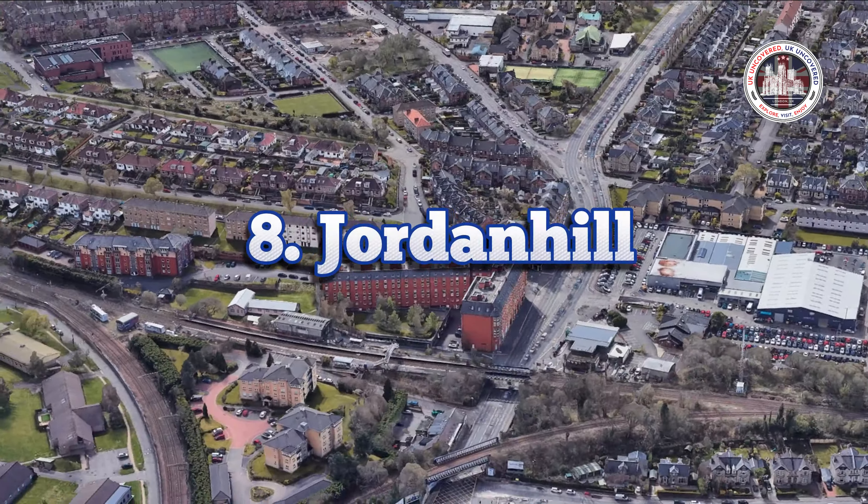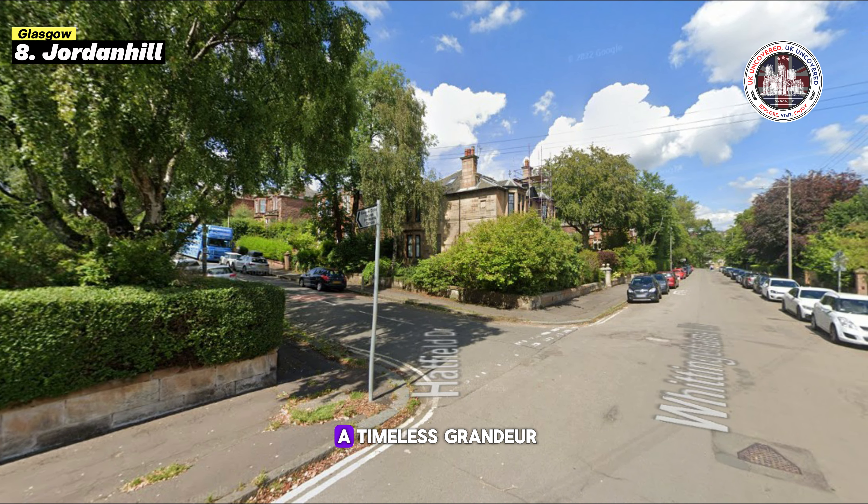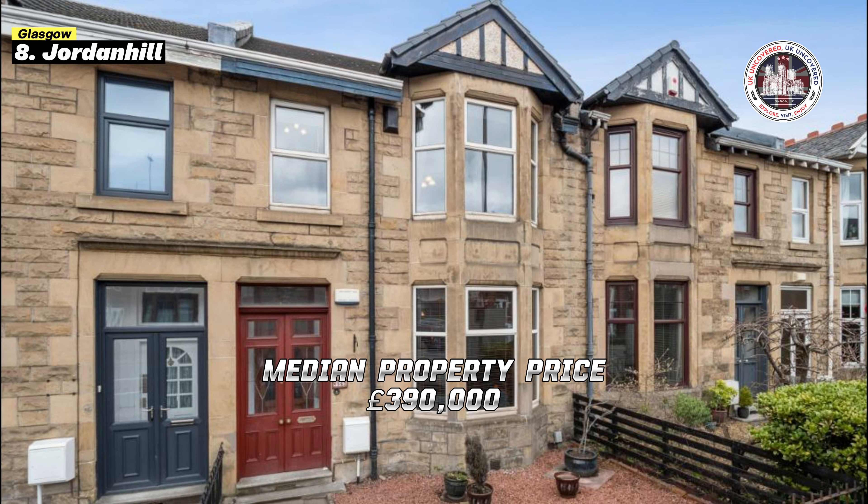Next is Jordanhill on the Clyde — whispers of wealth and peace. Grand Edwardian homes and wide, tree-lined lanes give this lush area a timeless grandeur. Jordanhill Primary and Glasgow Academy offer top-notch education, attracting families. Independent boutiques and cafes like the Hillhead Bakery create a community feel, while the West End offers eclectic shopping. Victoria Park is perfect for dog walking, picnicking and leisurely strolls, while the River Clyde offers lovely riverfront excursions. Public transportation, including Jordanhill and Hillhead stations, makes city commuting easy. Its low crime rate and close-knit neighbourhood make it ideal for families and professionals, with average home rent of £1,900 and a median home price of £390,000.